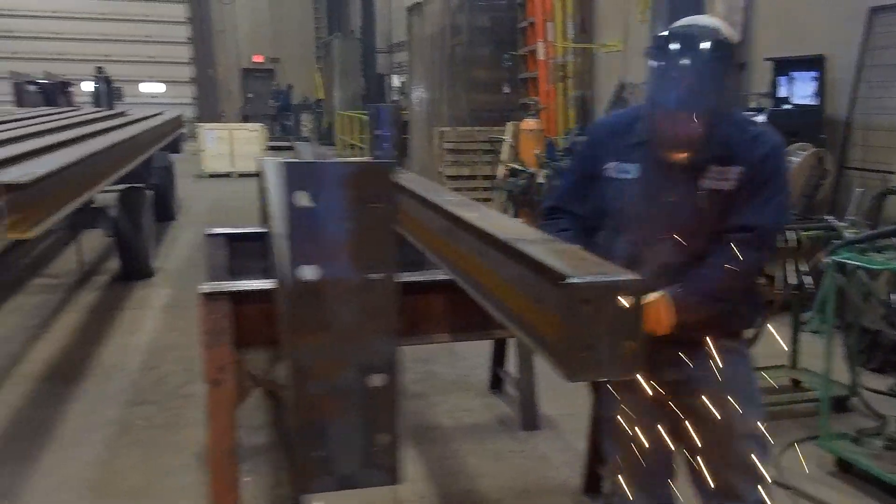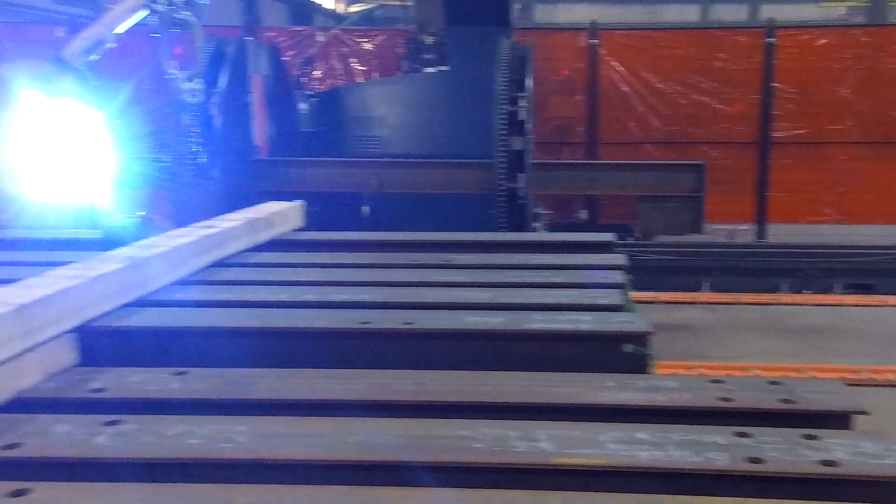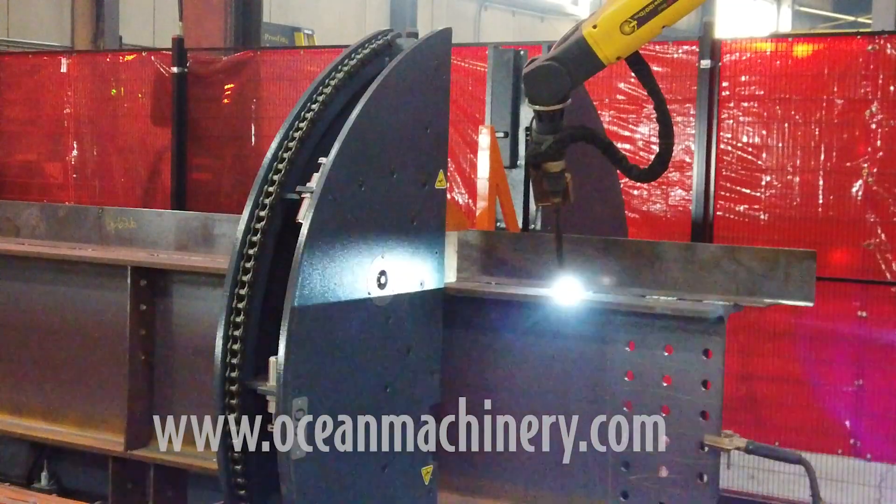This is how you separate yourself, this is how you extract margin, this is how you add capacity without adding employees. And in this current environment where employees are so difficult to attract and retain, this is the next step in your evolution as a structural steel fabricator.